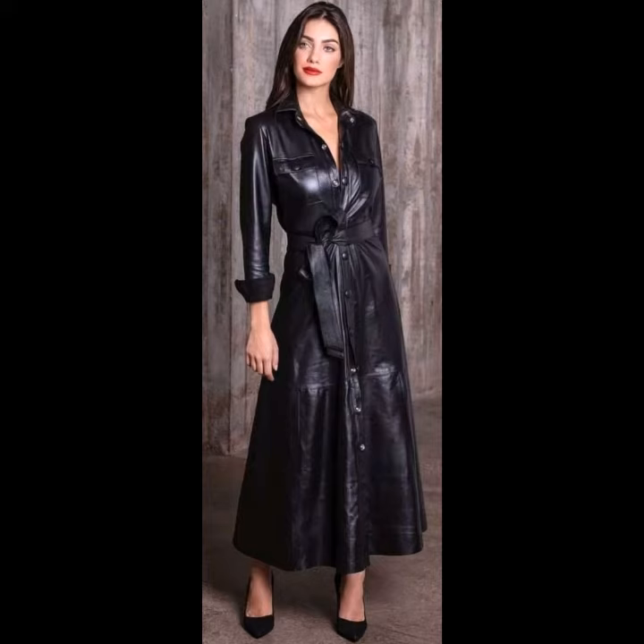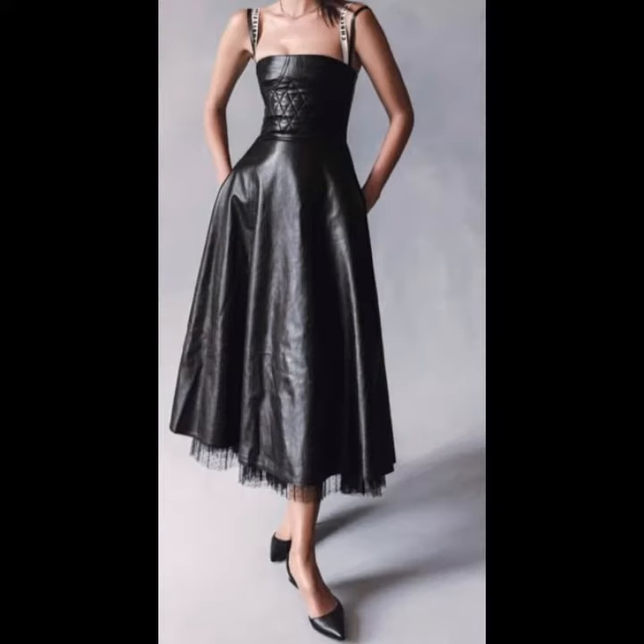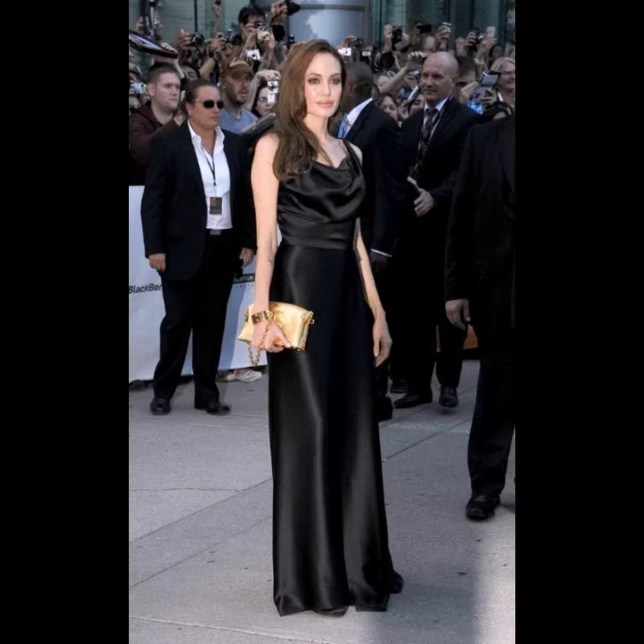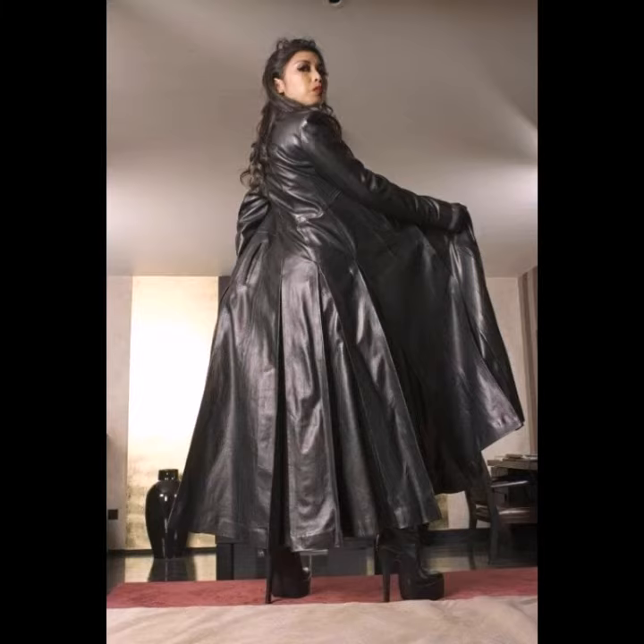As you know, a casual maxi dress can be sleeveless or with sleeves, falling to the ankles. Leather maxi dresses are typically informal and may refer to any dress or skirt that has a hem at mid-calf or between the knee and the ankle. If you want to wear your leather maxi dress to work, simply smarten it up with a blazer, belt, and ankle boots.